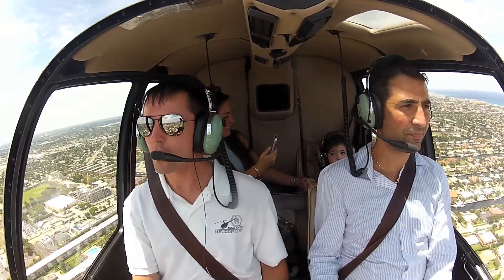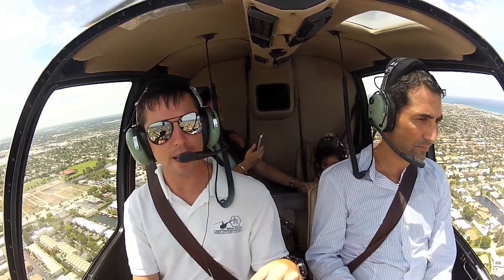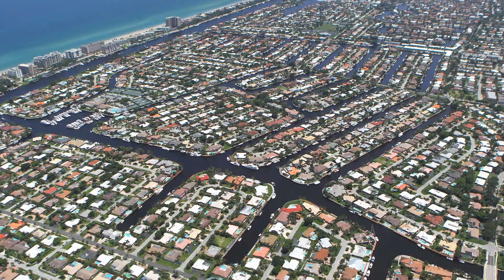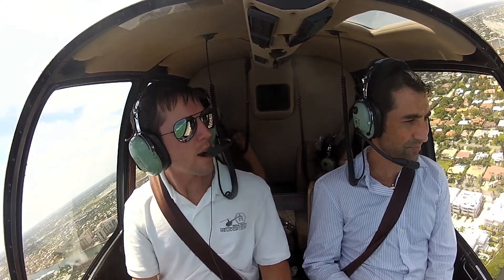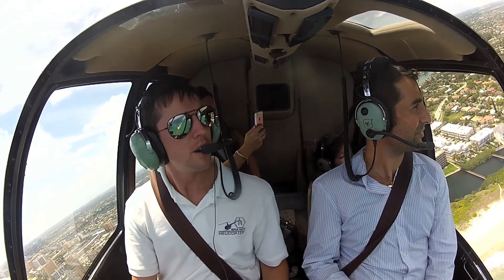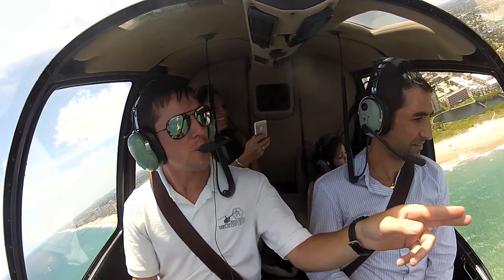So here we're over Lighthouse Point. This neighborhood's got a whole bunch of canals cut into it so pretty much everybody can have their own waterfront property. Here as we turn around, right where that kite surfer is and that water is breaking, that's the reef. If you look down you can see the reef — it's got a real nice red color to it.